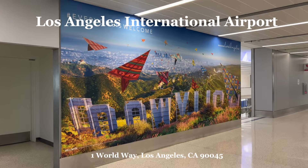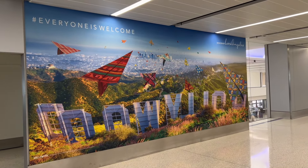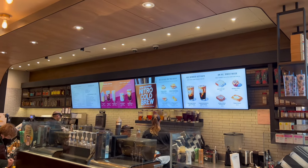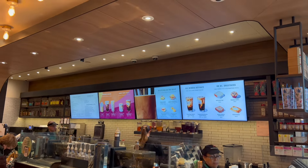We landed in Los Angeles safely. We did have an overnight here — about 15 hours — so we checked into a hotel and came back to the airport the next morning, got coffee, and got ready to board our flight.